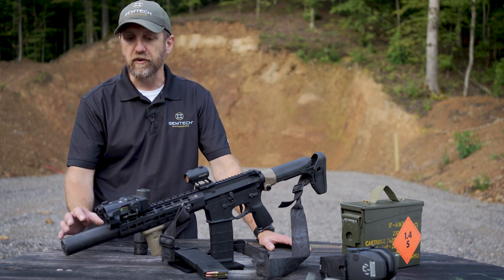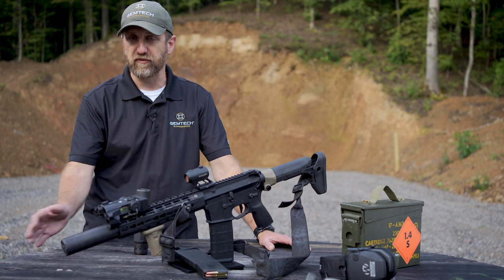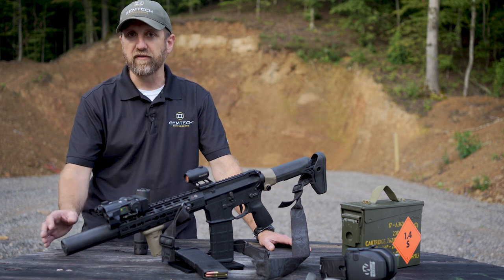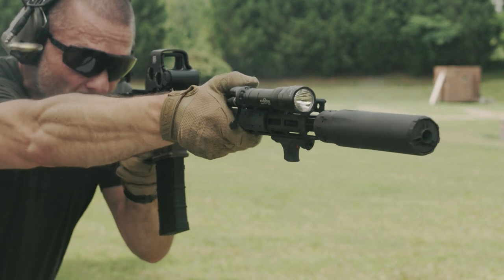The Abyss 762 has technology built into the baffles and into the tube itself to allow those gases to pass forward, so that they go out the end of the muzzle instead of back at the shooter. For more information, please visit our website at gemtech.com.